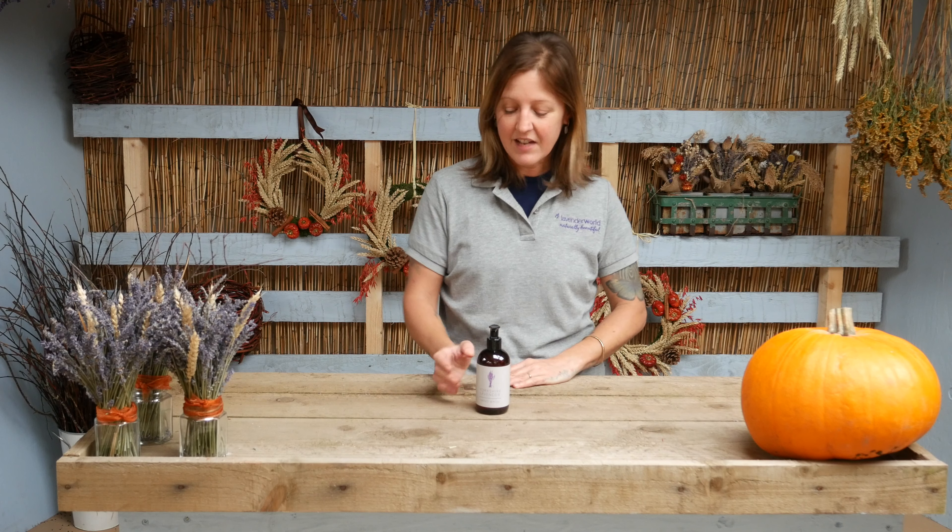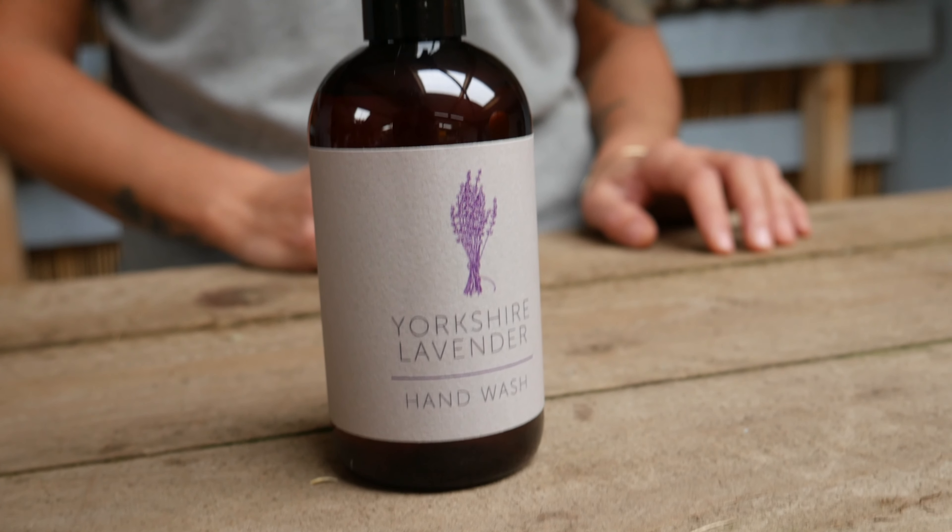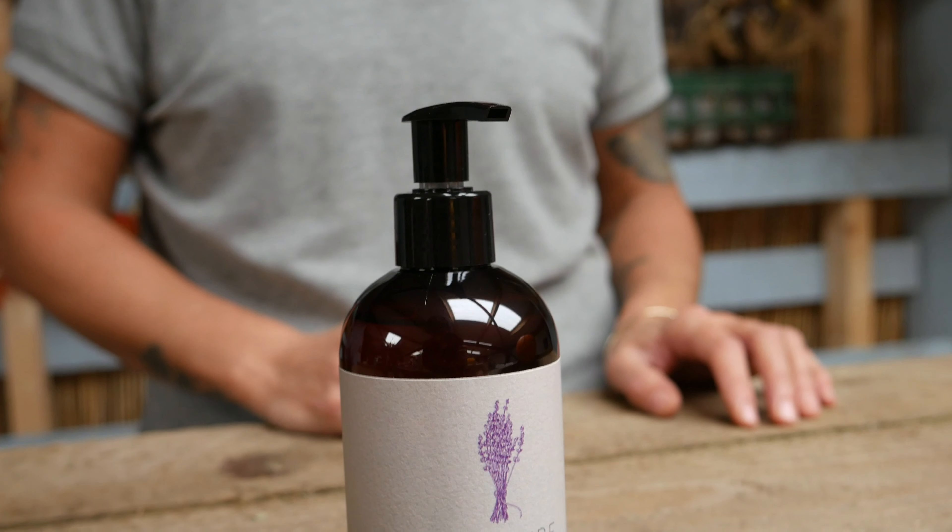So very appropriate with what's going on at the moment. These have a lovely lavender smell, made from our Yorkshire Lavender Royal in Tarrington. Very therapeutic, beautifully scented.